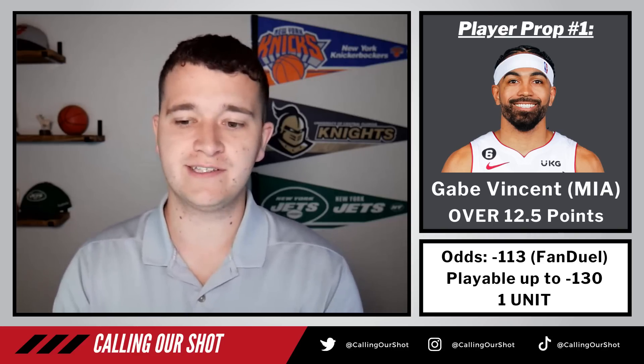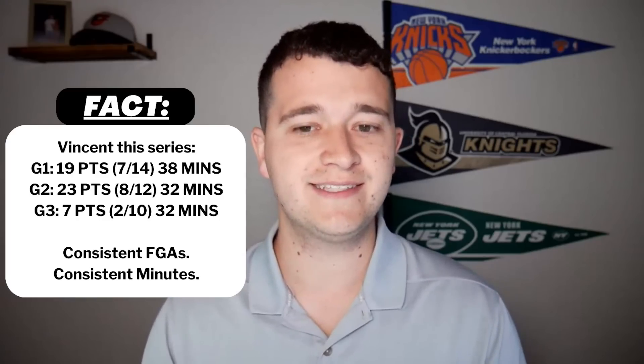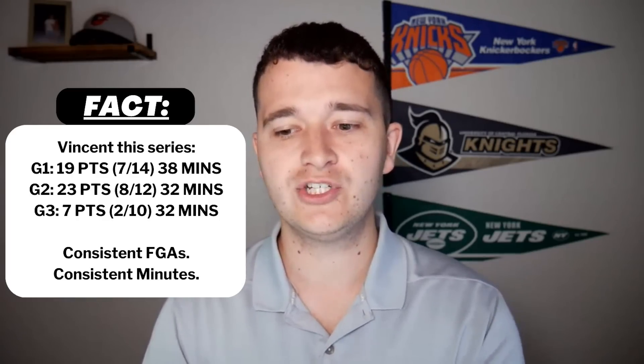Let's talk about Gabe Vincent so far this series, because he's gone — honestly, arguably all postseason — this guy's been really good. He's going to earn himself a big payday in the offseason. Game one: 19 points, 7 of 14 shooting, 38 minutes played. Game two: 23 points, 8 of 12 from the field, 32 minutes. Then game three: only 7 points, 2 for 10 from the field, 32 minutes. Something you have to love is consistent field goal attempts and consistent minutes — there's nothing more that you can ask for when you're taking an over. You need a guy out there shooting the ball.